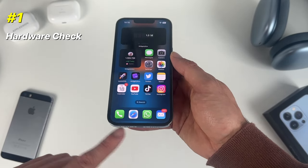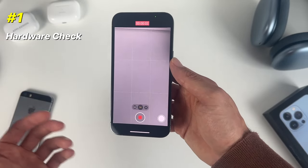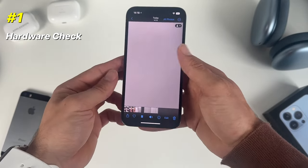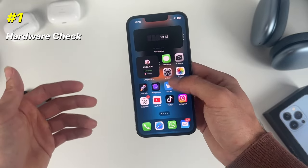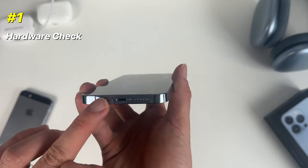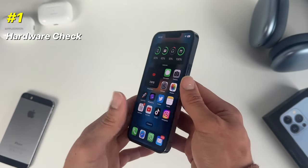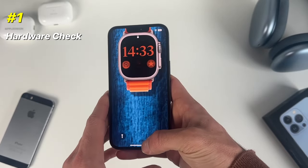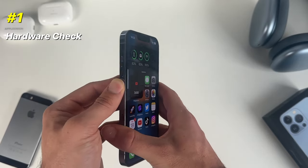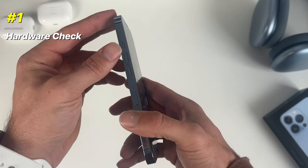Check the microphone and speakers by taking a video, talking, recording some audio, then playing it back and listening carefully. Also check whether the touch screen functions properly. Make sure all buttons work — Face ID or Touch ID, the up and down volume buttons — and check the ring switcher to see it's snappy and smooth. Finally, check the charging port and test whether it charges properly.